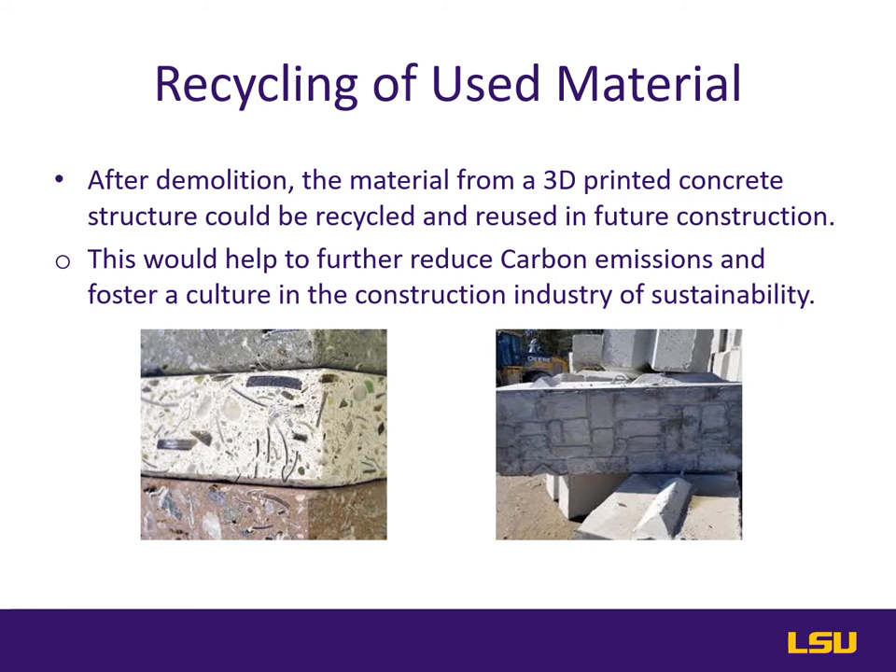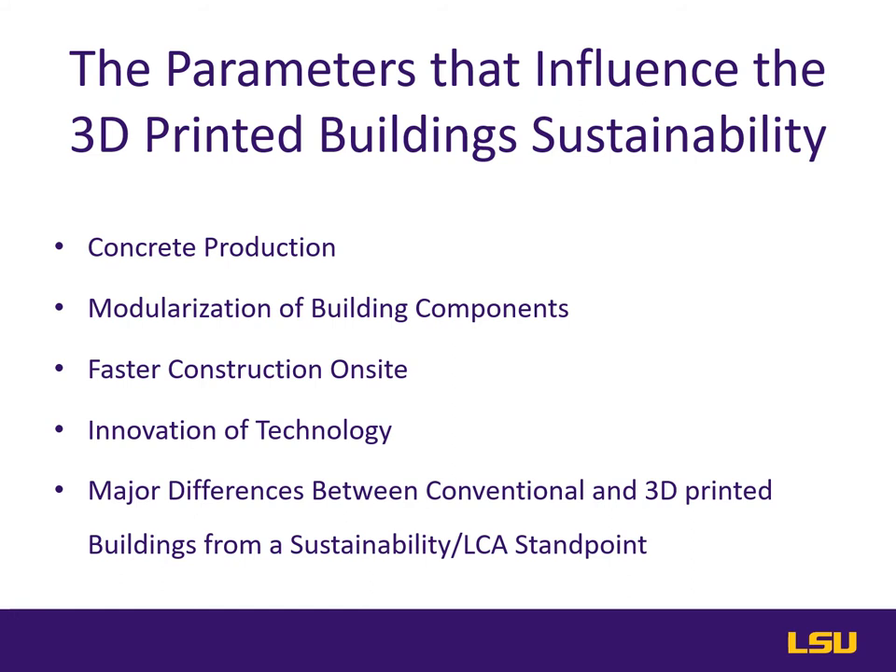Hello Dr. Kazimian and classmates. My name is Darren Nelson and I will be covering the parameters that influence 3D printed building sustainability. There are many more than the five I will be covering today — concrete production, modularization of building components, faster construction on site, innovation of technology, and major differences between conventional and 3D printed buildings from a sustainability and LCA standpoint.